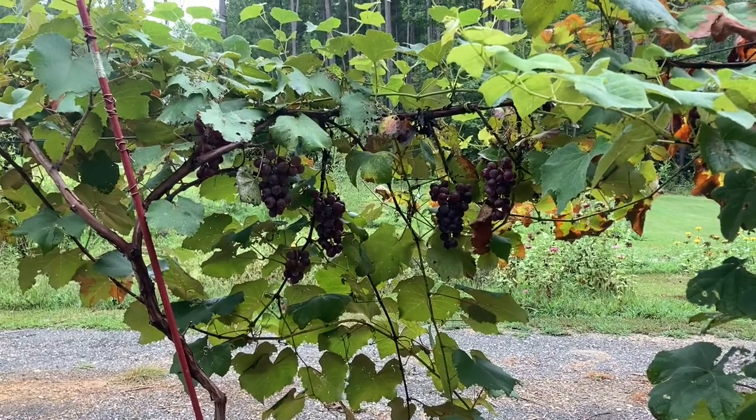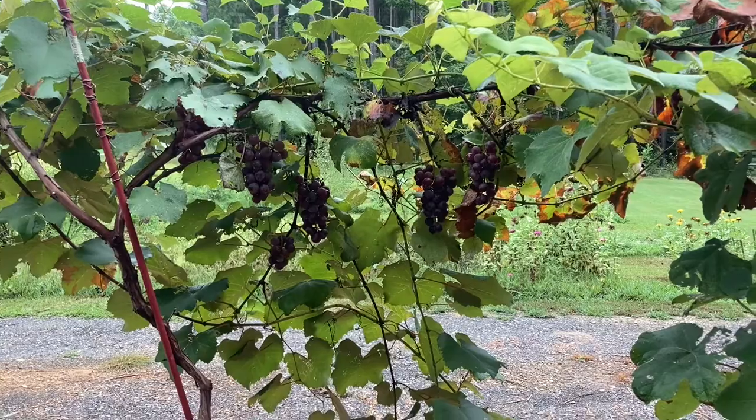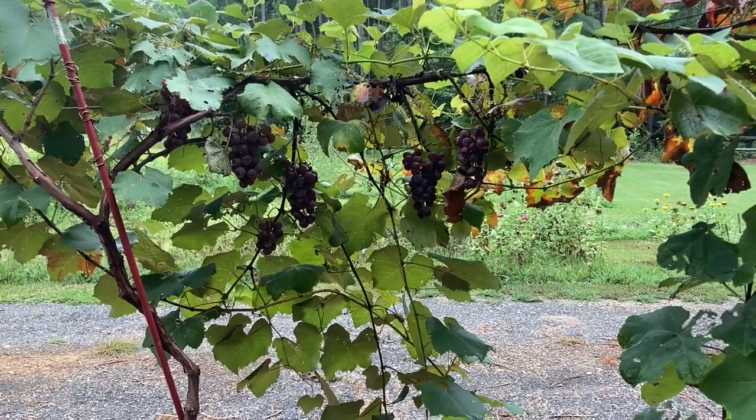I just noticed we have several bunches of grapes that have been hiding from me. I love finding those little garden treasures that hide from you — if you can find them before they go bad. Normally I check these vines from the driveway side and clearly all of these were hiding behind the leaves.